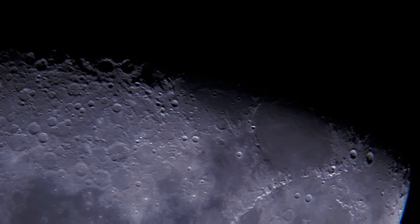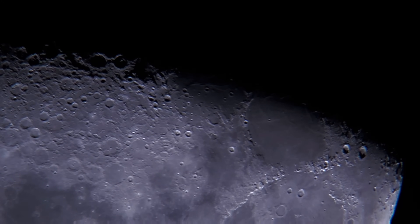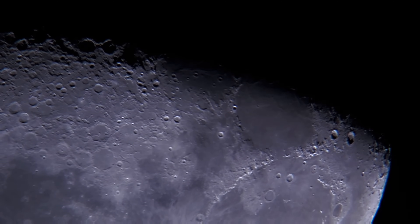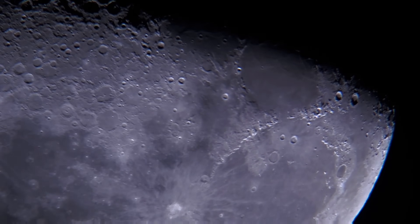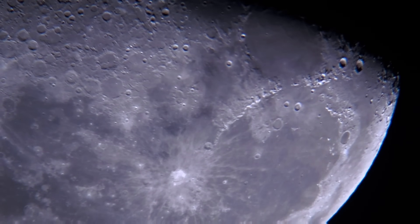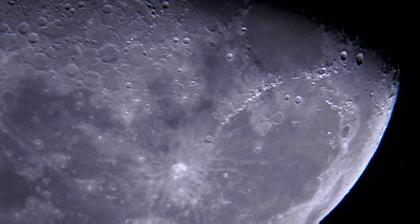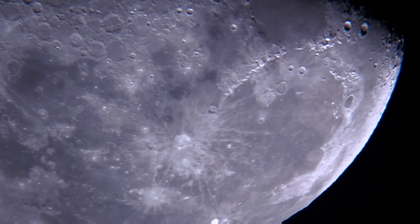The Moon's surface is scarred by past volcanic activity and countless impacts from interplanetary debris. For billions of years, objects like asteroids and comets have cratered the Moon and pulverized its surface. Today, a layer of fragmented rock and glass called regolith covers the entire surface. There are also dark splotches visible on the Moon called mare, Latin for seas — lowlands mostly carved out by impacts that filled up with magma and cooled into basalt.